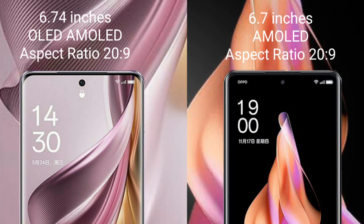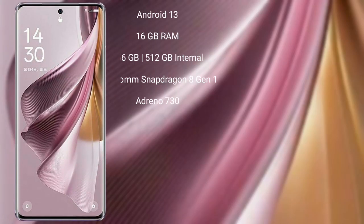The Oppo Reno 9 comes with a 6.7-inch AMOLED display and a 20:9 aspect ratio.